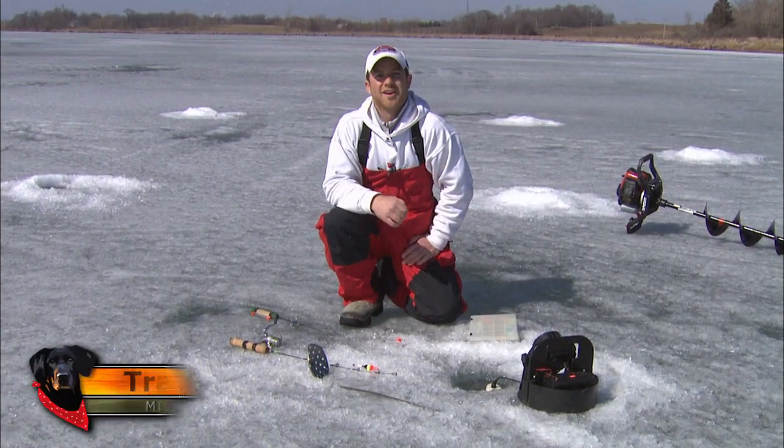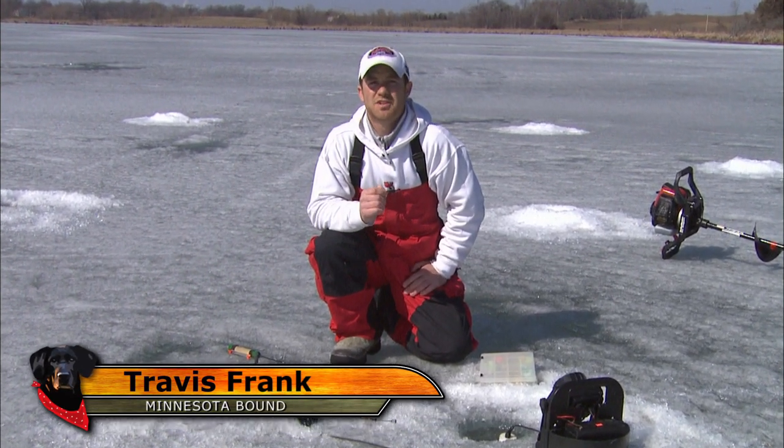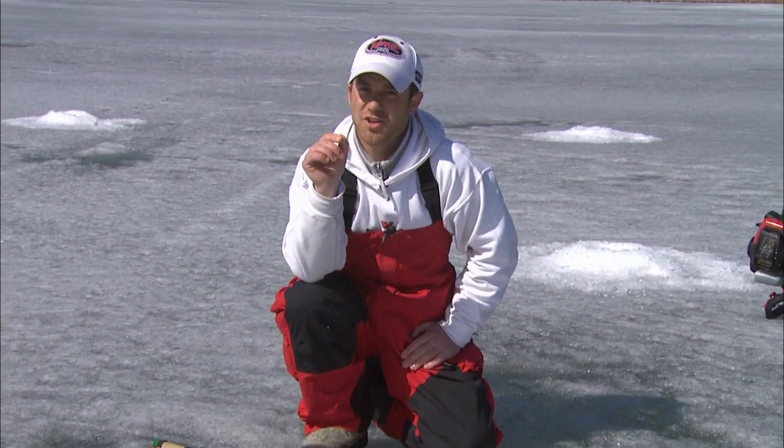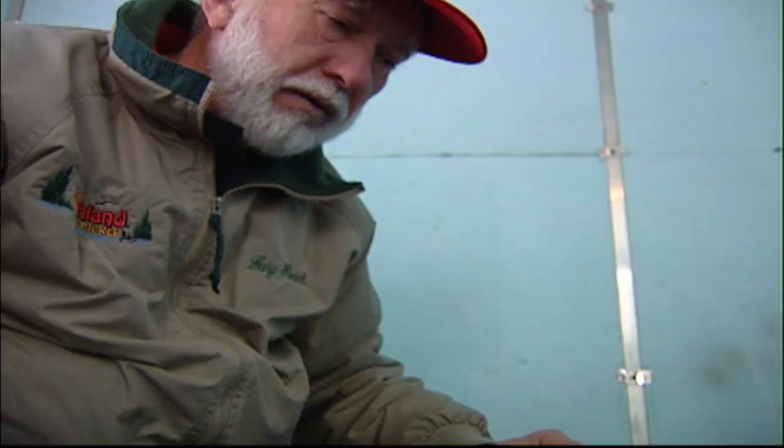I'm Travis Frank. One of the biggest mistakes I see on the ice is people using a bobber that's way too big for the size of their hook. If you're sunfish fishing, use a little hook with a little bobber. If you're walleye fishing, you have a bigger hook and can go with a bigger bobber. If your bobber's too big, you can't see the strike. Try matching your hook with your bobber and you're going to catch more fish.